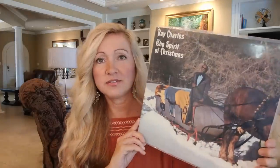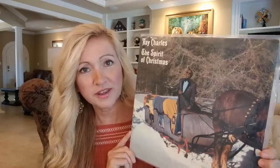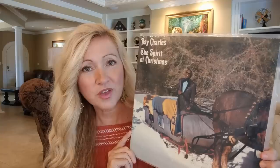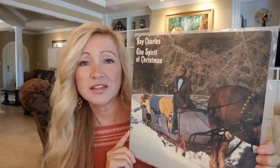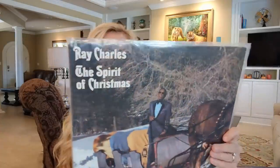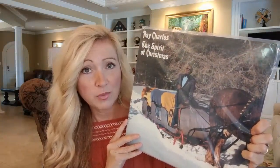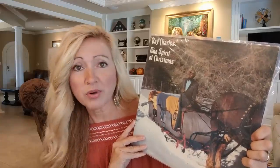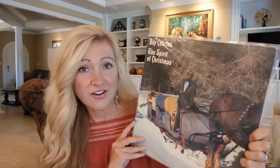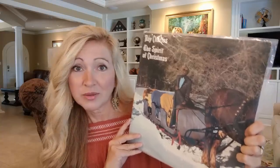Here is one that I picked up at the end of last Christmas — it's Ray Charles' The Spirit of Christmas. I believe a lot of people are wanting this album now because of the popularity of National Lampoon's Christmas Vacation; there are a couple songs on here featured in that movie. I bought this one — it's a gold stamp promo that's numbered. This has gone up in value and sold at a median price of $70, going for as much as $80. I didn't pay anywhere near that.